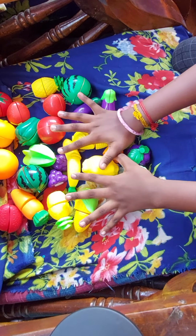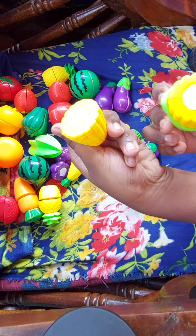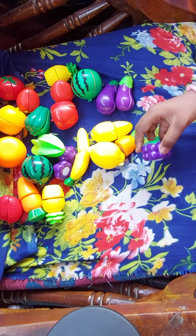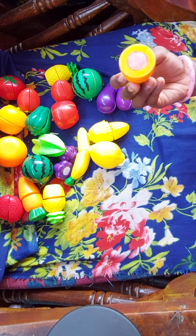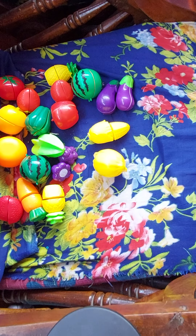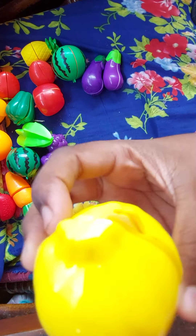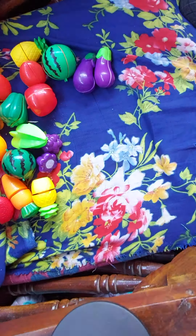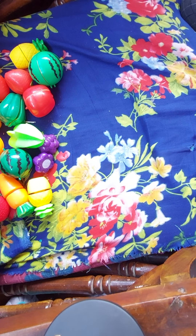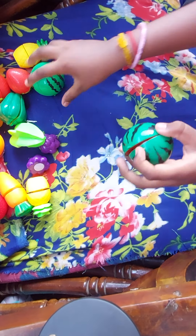First we can see fruits and vegetables. Corn, cabbage, grapes, carrot, banana, corn, lemon, two ginger, apple.